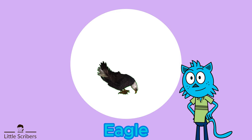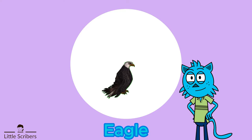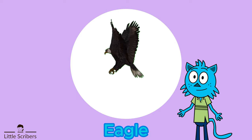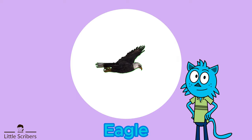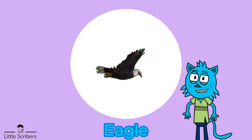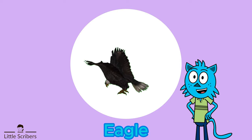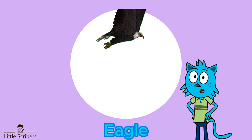Our next bird is the eagle. Eagles are known for their impressive size, keen eyesight, powerful beaks, and strong curved talons. They are renowned for their exceptional eyesight, with large eyes and high-resolution retinas that allow them to see prey from great distances.